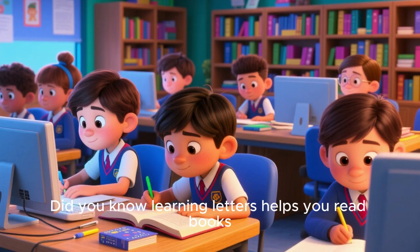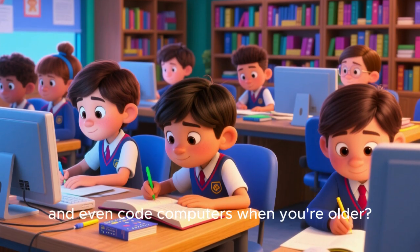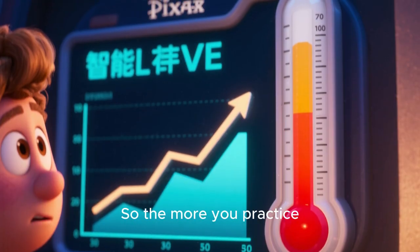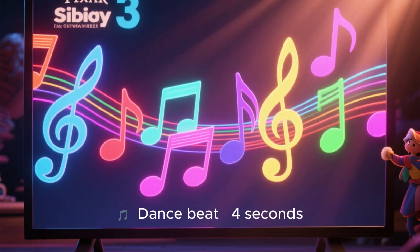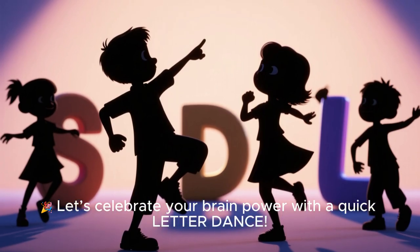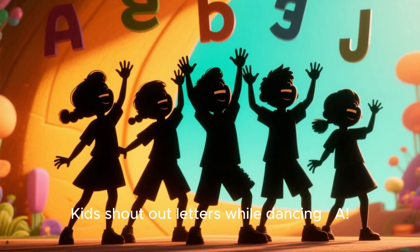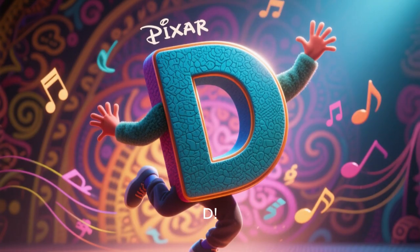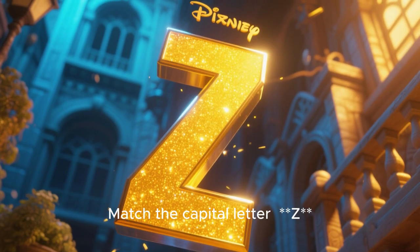Fun fact: Did you know learning letters helps you read books, write stories, and even code computers when you're older? So the more you practice, the smarter you become! Let's celebrate your brain power with a quick letter dance — kids, shout out letters while dancing: A, B, C, D, E!